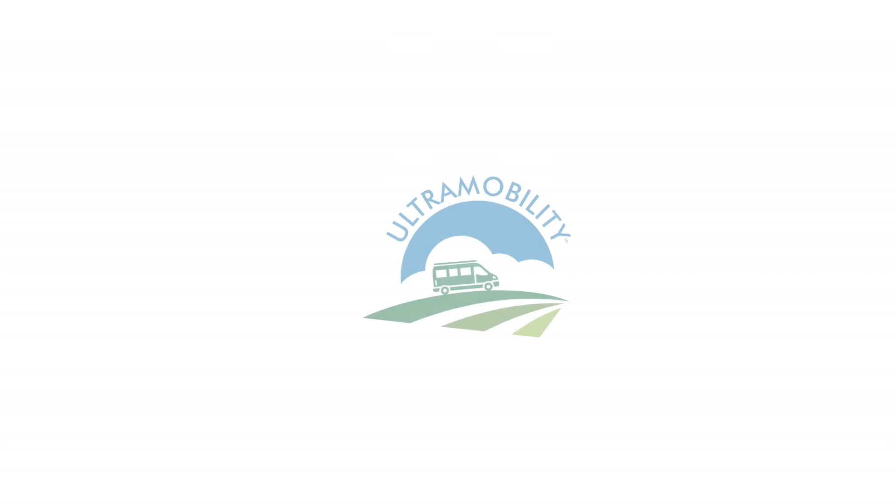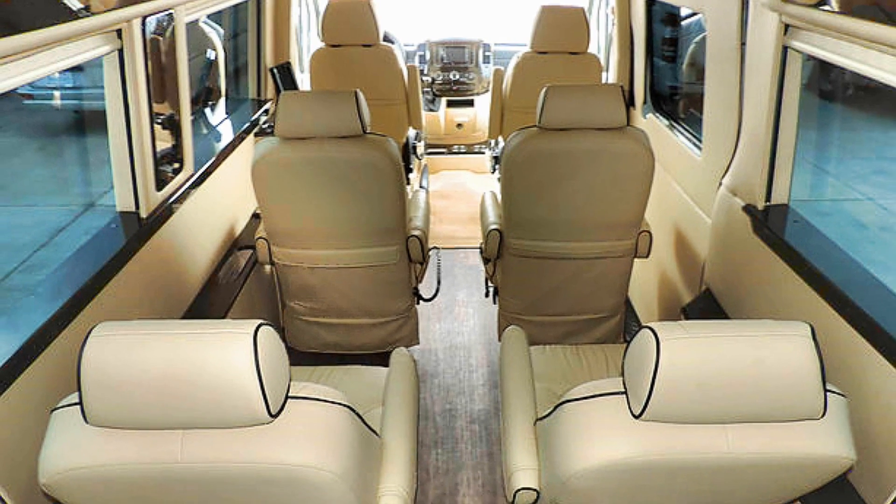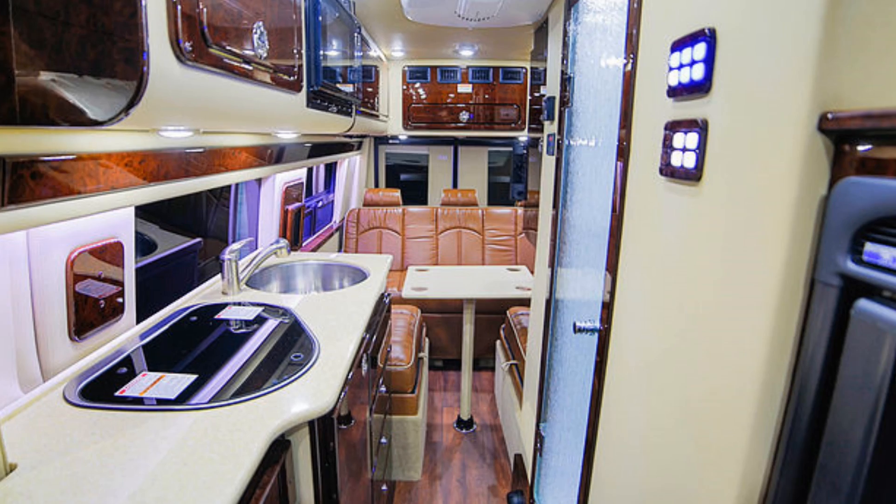Chinook RV out of Elkhart, Indiana has been making Class B RVs on and off since the 1990s. They last re-entered the market in 2016 with two models: the Bayside, which is an executive touring van with seating for up to 10, and the Countryside, which is more of your traditional RV.